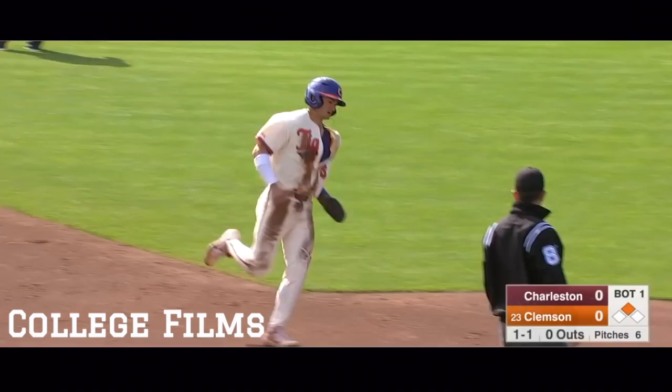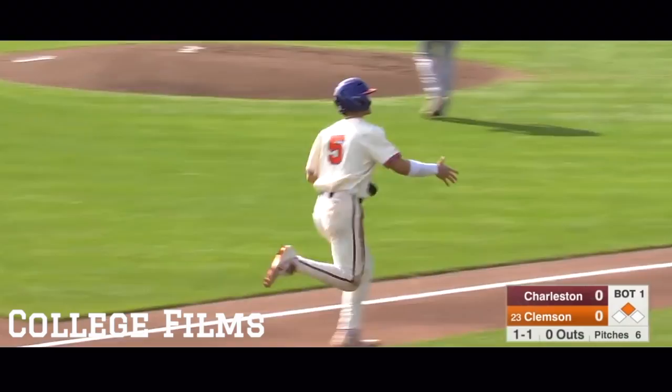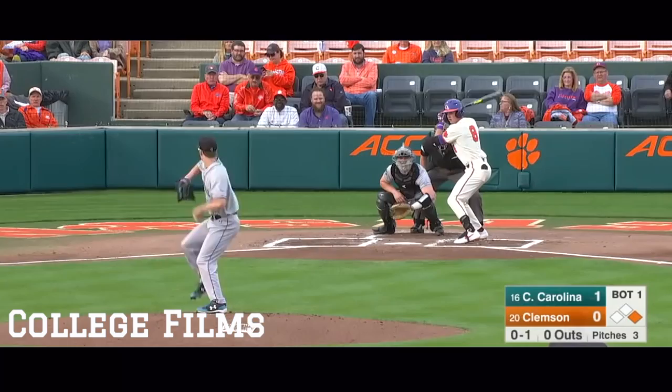Swung on and driven high to right field. Well hit, way back and out of here. A monster shot by Logan Davidson.